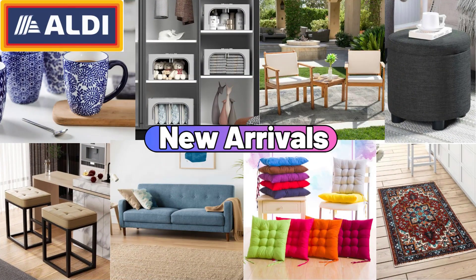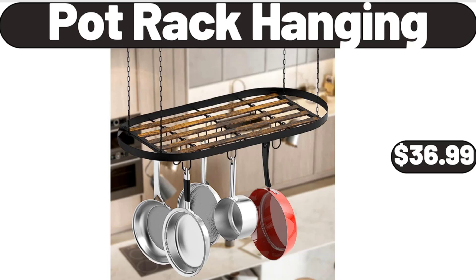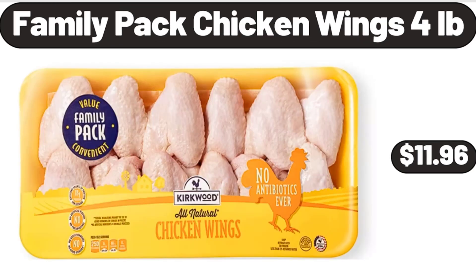Hello everyone, let's take a look together at the discounted products at Aldi Market. Pot Rack Hanging, $36.99. Family Pack Chicken Wings, 4lb, $11.96.